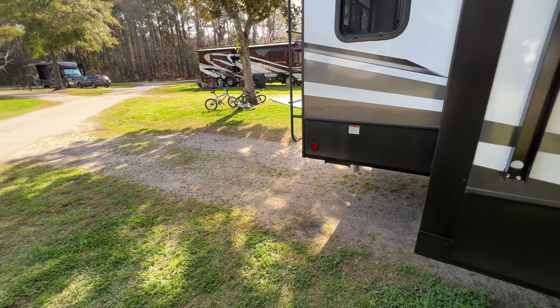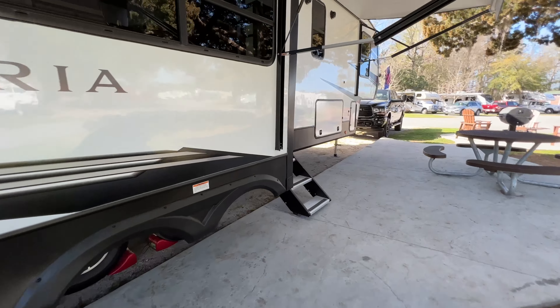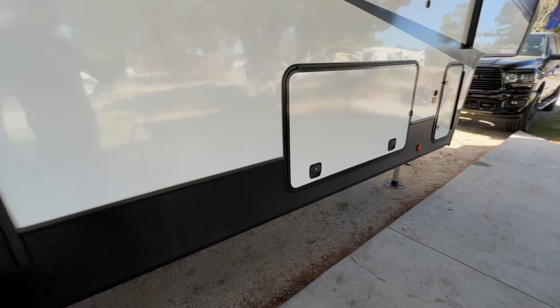Another cool thing about this one is there's an outdoor propane hookup. So if you get one of those propane griddles or propane grills, you can hook it up here and grill in the back using propane.